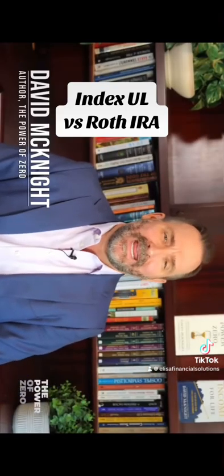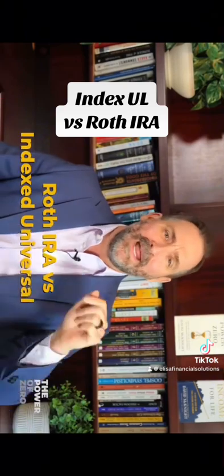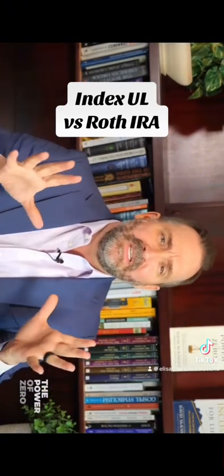Hey folks, I'm best-selling author David McKnight. Today, I'm going to compare and contrast the Roth IRA and Indexed Universal Life, or IUL. At the end of this video, I'm going to tell you which one makes the most sense for your financial portfolio.